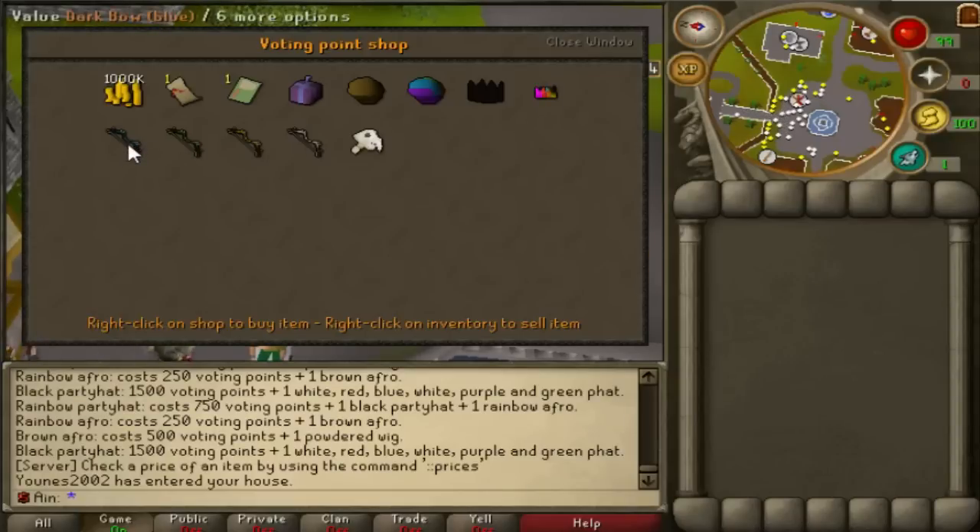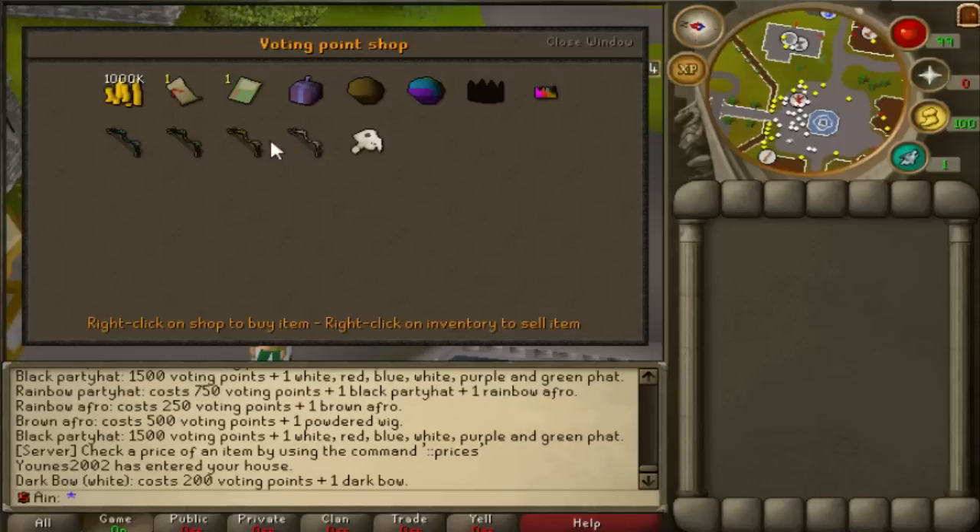Moving right along, we have the colored dark bow sets coming in blue, green, yellow, and white. These work exactly the same as regular dark bows, so really there's no reason to actually buy them. However, some people might like them simply to make their bank or cosmetic outfit look better. Personally, I will never be buying these because they cost 200 voting points, which is a substantial amount, and they don't really do anything.